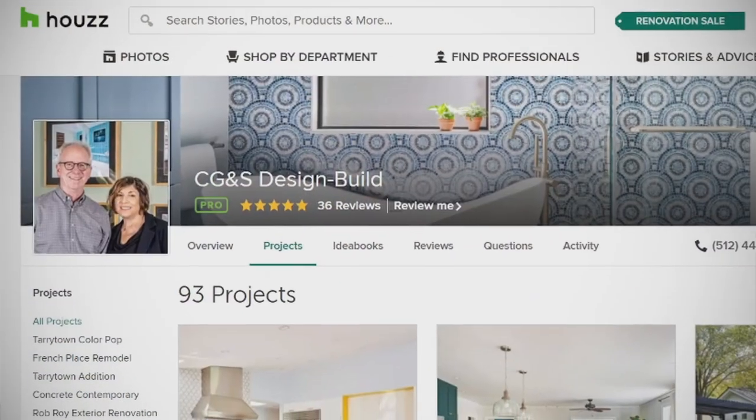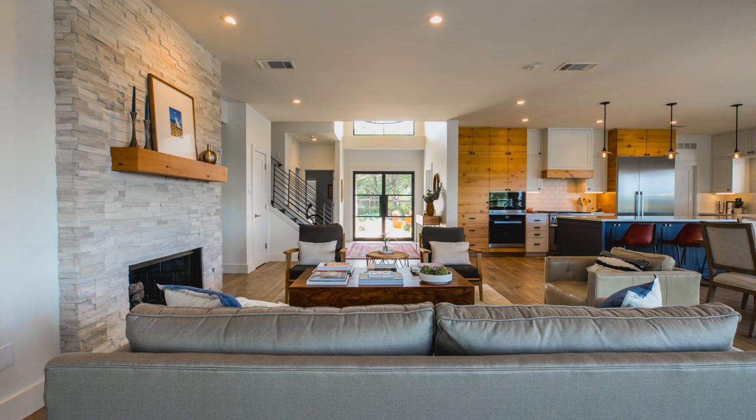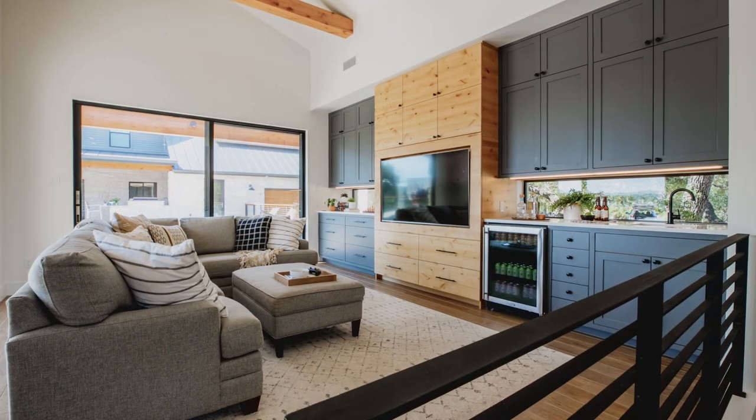Welcome back to Houzz TV Live. I'm Rick Spence, and with me today is Sarah Haddon with CG&S Design out of beautiful Austin, Texas. She's going to be sharing one of her client homes — a beautiful modern farmhouse with so many great things, including a really awesome ADU. CG&S has so many followers and likes, really a force on Houzz, so it's great to have you.